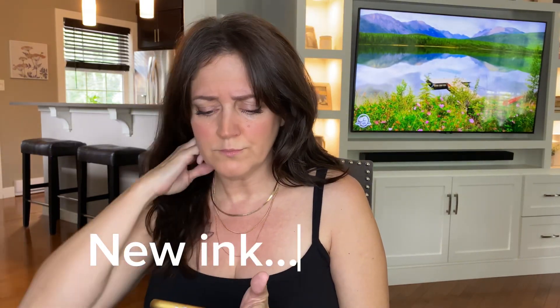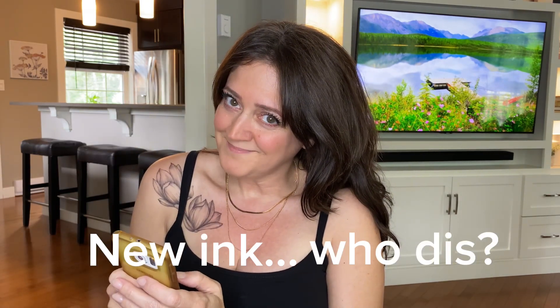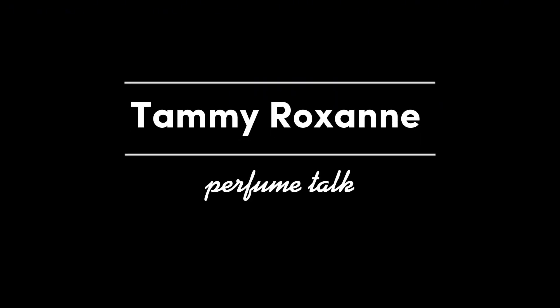Hi guys, welcome to my channel. If you're new here, my name is Tammy. I just want to talk about perfume with you. I bought a bunch of perfumes in June and I just want to show you what they are and let you know my quick thoughts on them. Let's get started.